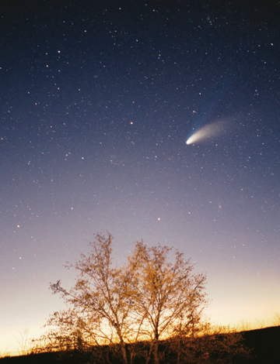The inner solar system is the region comprising the terrestrial planets and the asteroid belt. Composed mainly of silicates and metals, the objects of the inner solar system are relatively close to the Sun. The radius of this entire region is less than the distance between the orbits of Jupiter and Saturn. This region is also within the frost line, which is a little less than 5 AU from the Sun.